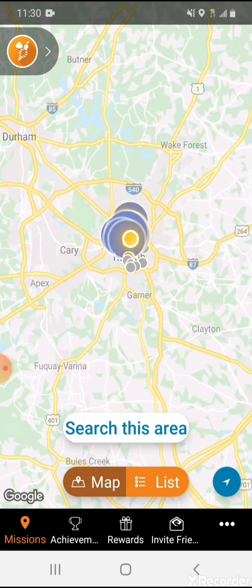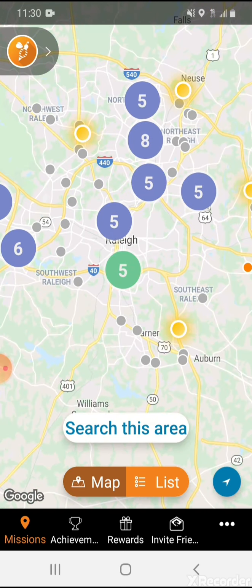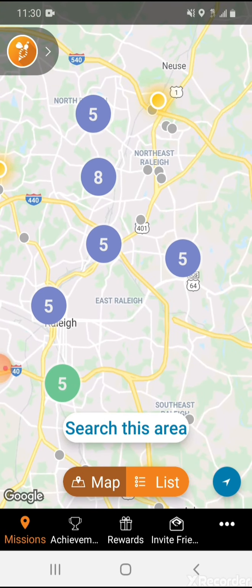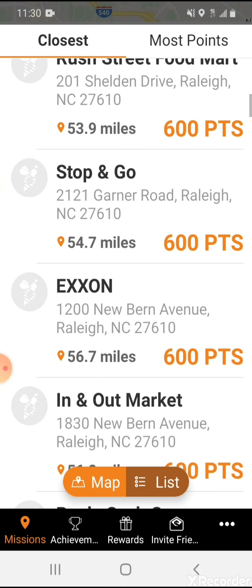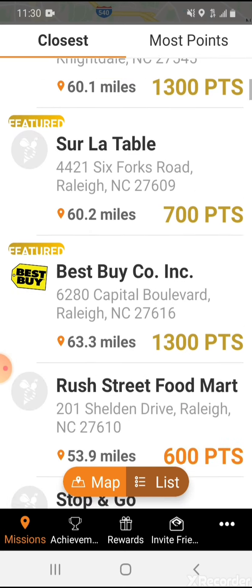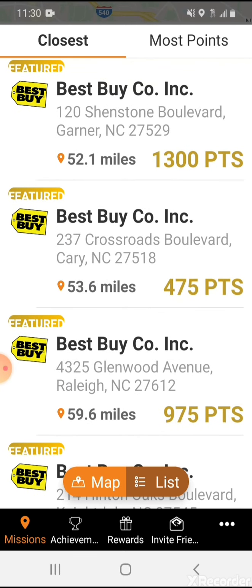As you can see here, some of the different missions available in the Raleigh area — there's 50 plus. As you zoom in, you're going to see the different missions available, for example, in the yellow and orange. If I go into the list view, it's going to show the actual missions available right now. You have some at Best Buy, Sur La Table, Stop and Go, Exxon — those are some of the different missions available.